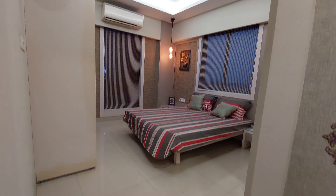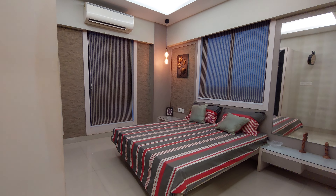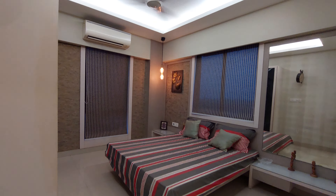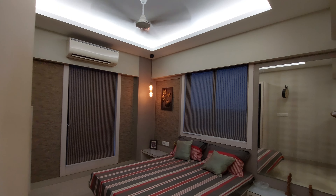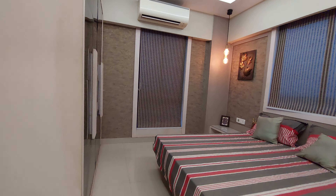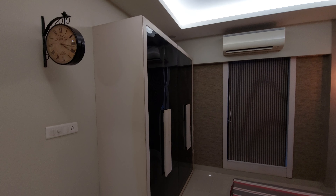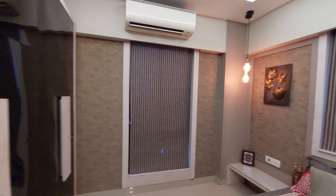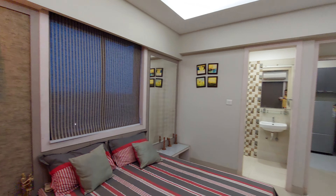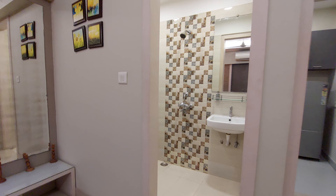Now we are going towards your master bedroom. This is the entry of the master bedroom. The size of the master bedroom is hefty — around 12.5 feet by 11.5 feet — with a cross-ventilation window for ample light and air. You can have a dressing unit space here, and on this side a well-decorated cupboard space. The finishing of this bedroom is excellent.